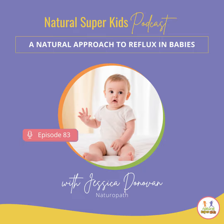Welcome back to the Natural Super Kids podcast. Jessica Donovan here. Today we're continuing with our infant topics. We've been covering some infant topics over the last couple of weeks with our nutritionist Mel. We talked about colic and we talked about introducing solids. Today I am doing a solo episode on reflux in babies.